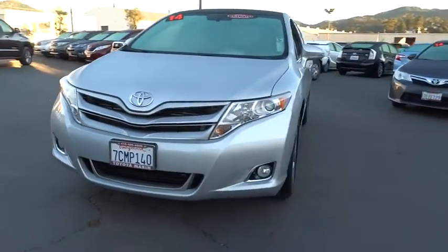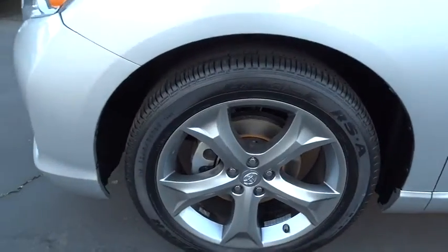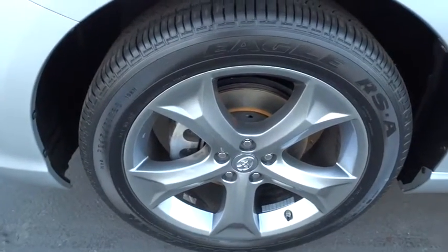You're more than one thing, so is Venza, and is priced below $30,000. This vehicle has less than 30,000 miles.